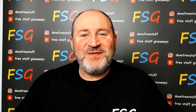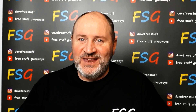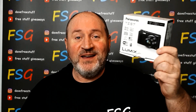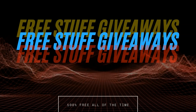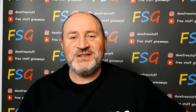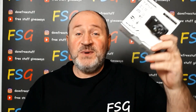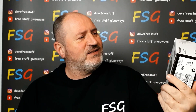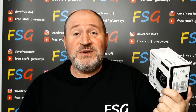Hi guys, welcome back to Free Stuff Giveaways, the channel that gives away everything. Happy New Year to everybody! Today we have a Panasonic TZ57 to give away. All we do here is we get things like this, the Panasonic TZ57, we package it up and we give it away to whoever the winner is. It's as simple as that — that's what we do on this channel.